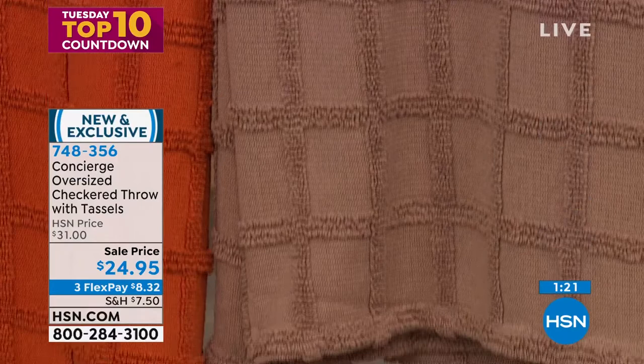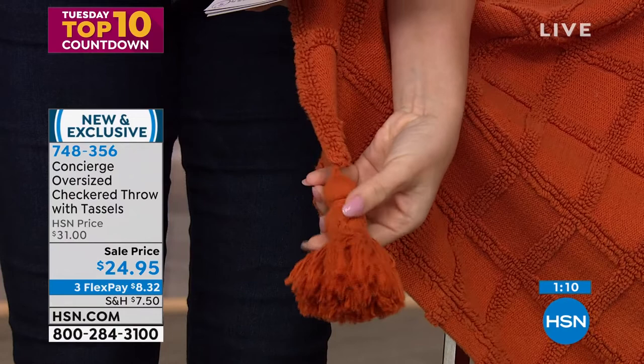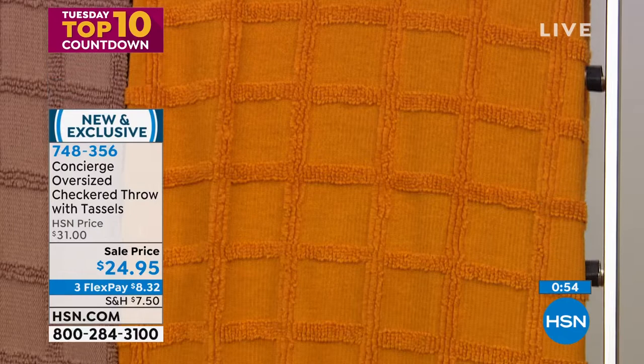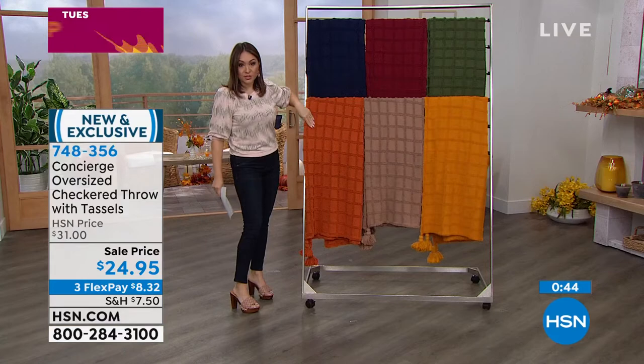Ellen's tip: this is the easiest and most affordable way to get your house ready for fall. It brings in a new color, you've got something to snuggle with, and you can drape it over different spots. She loves all the fall colors but says her new favorite this season is the mustard gold — it brings in a pop of color whether you have neutrals or lots of colors.